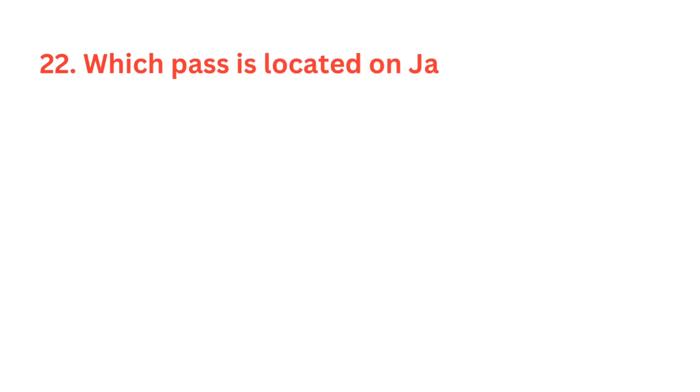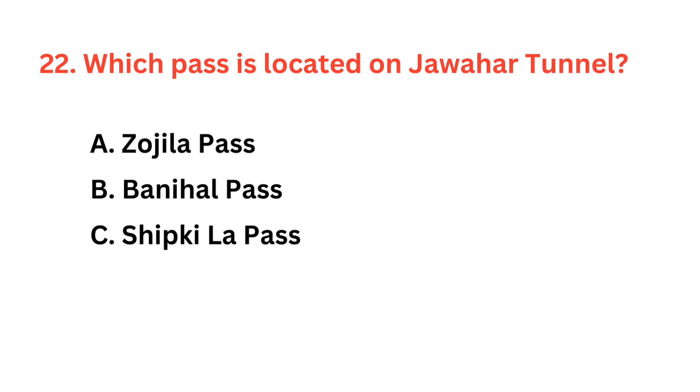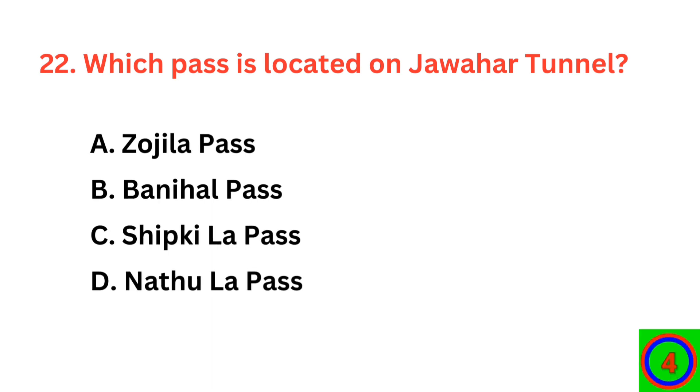Which pass is located on Jawahar Tunnel? The correct answer is option B: Banihal Pass.